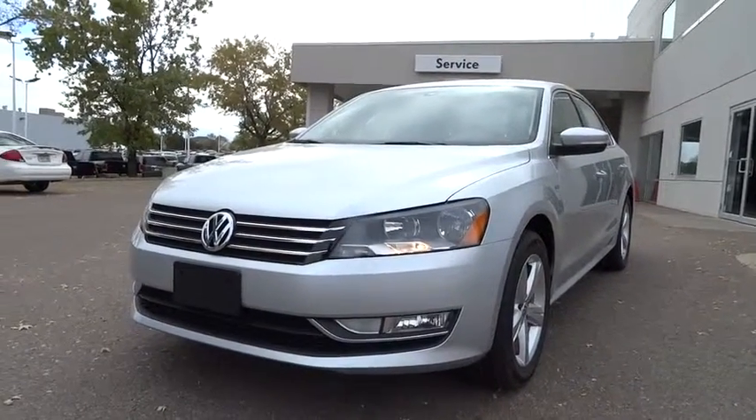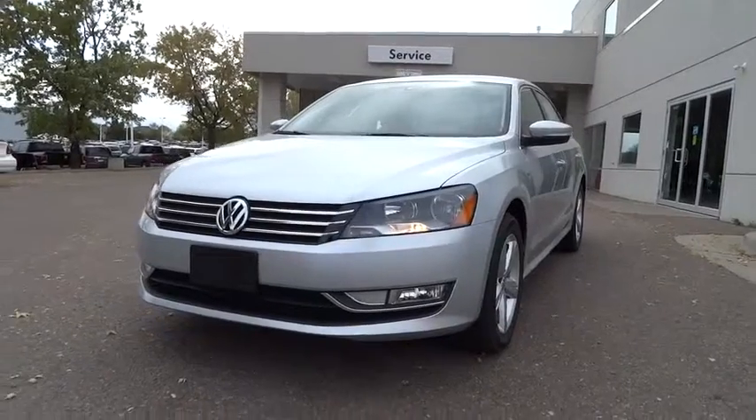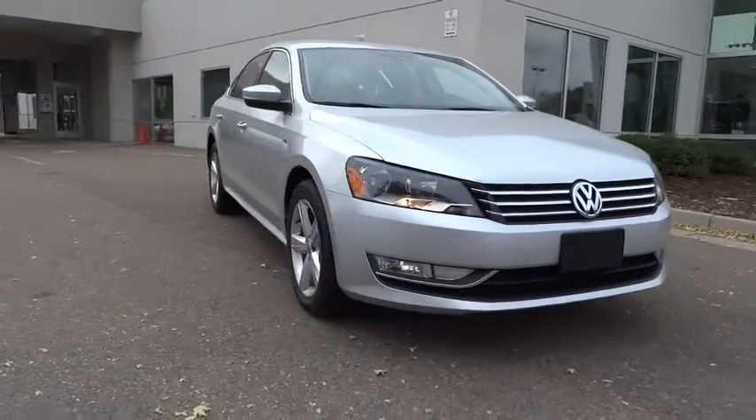The 2014 Malibu. A combination of performance and fuel economy, the Malibu is a great commuting car. This vehicle has less than 35,000 miles. Here are some of this vehicle's great options.